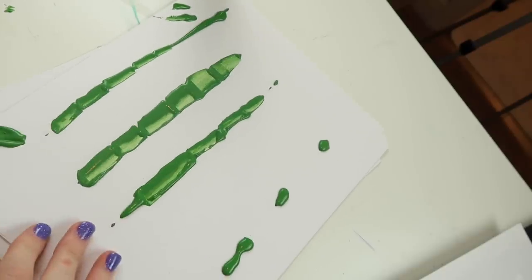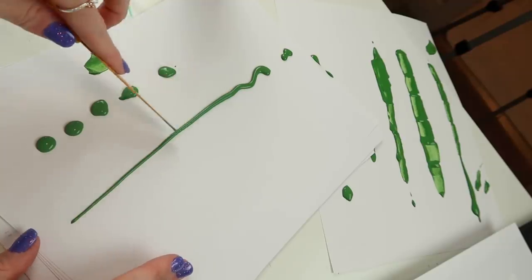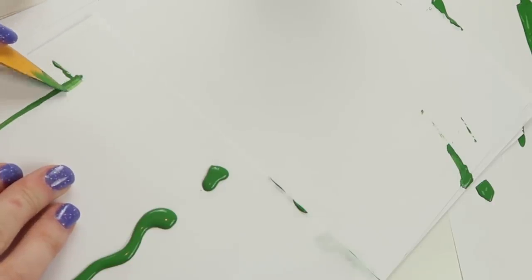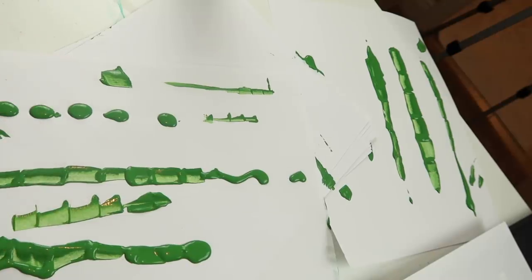This is so bad, look at this! It's like splodges on the paper — no one would think that was bamboo. So I'm gonna try on this really thin bit here. I can kind of see how he's done it and it's a cool idea, a really cool idea, but mine just hasn't looked like that.